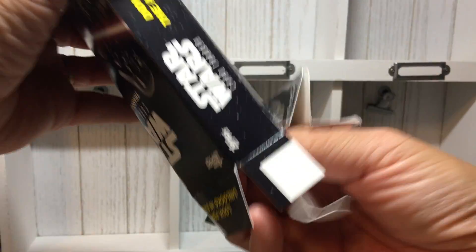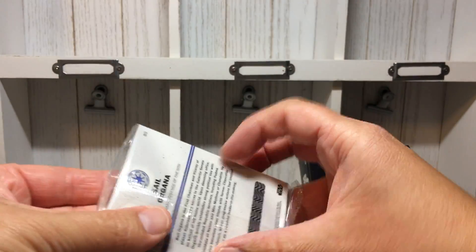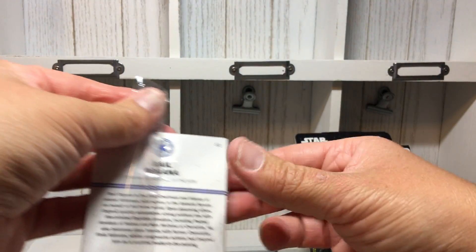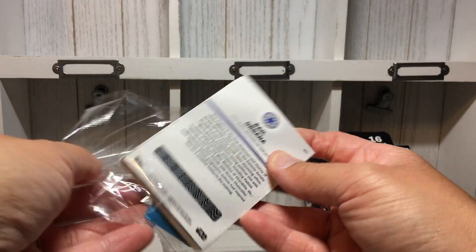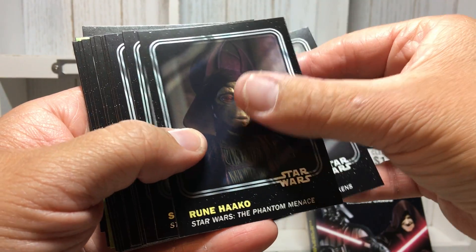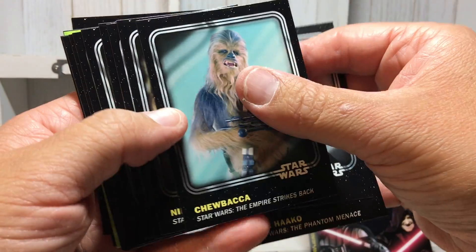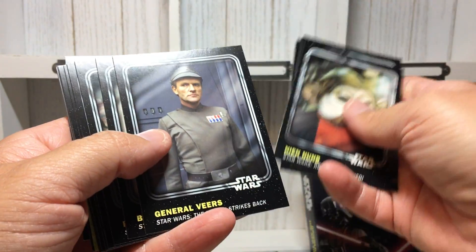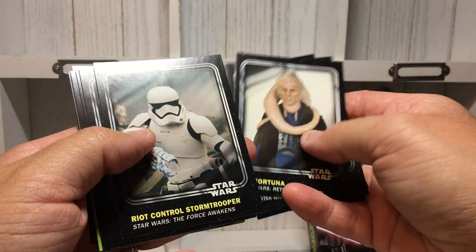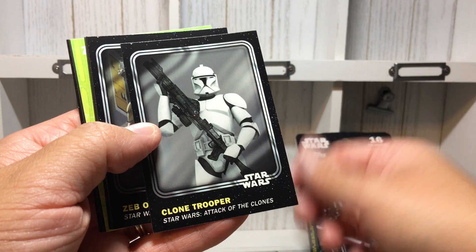I was thinking maybe these would be good for TTMs. I don't know if they're from a game or the movies, but they're all over the place. I like these because there's some folks you can TTM — you've got old and new characters — and they're not really super glossy, which is good.